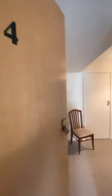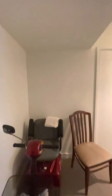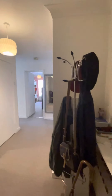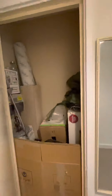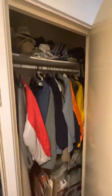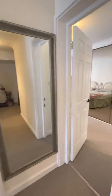Welcome to number four Kingsley Court in Hove, right on the seafront. Through the flat front door into our wide entrance hall with plenty of storage space and doors to all other rooms.